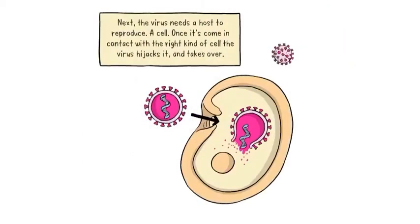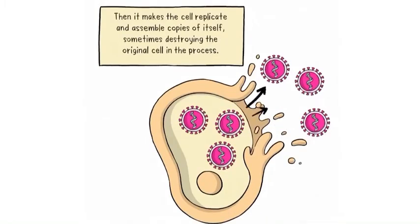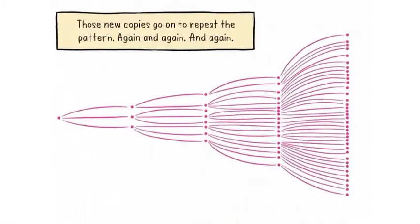Next the virus needs a host to reproduce — a cell. Once it comes in contact with the right kind of cell, the virus hijacks it and takes over. Then it makes the cell replicate and make copies of itself, sometimes destroying the original cell in the process. Those new copies go on to repeat the pattern again and again.